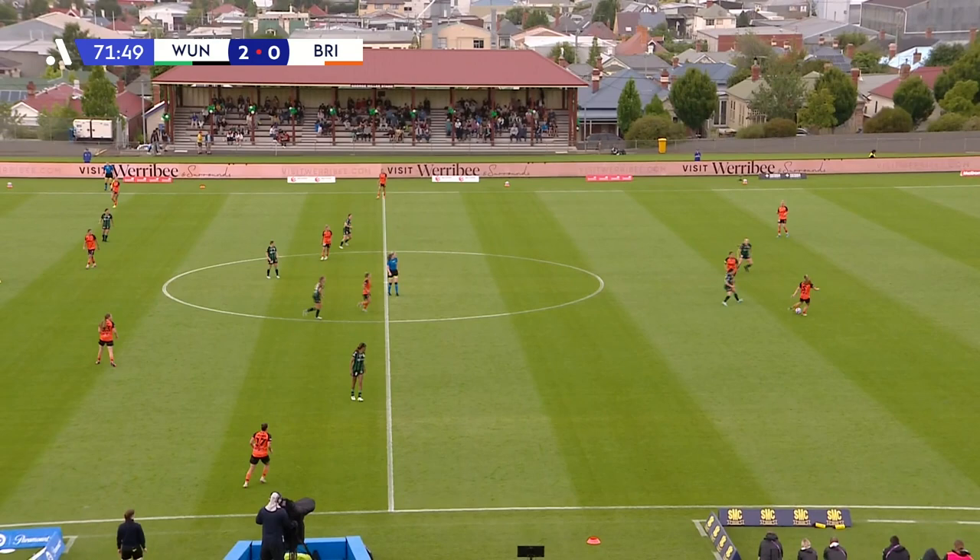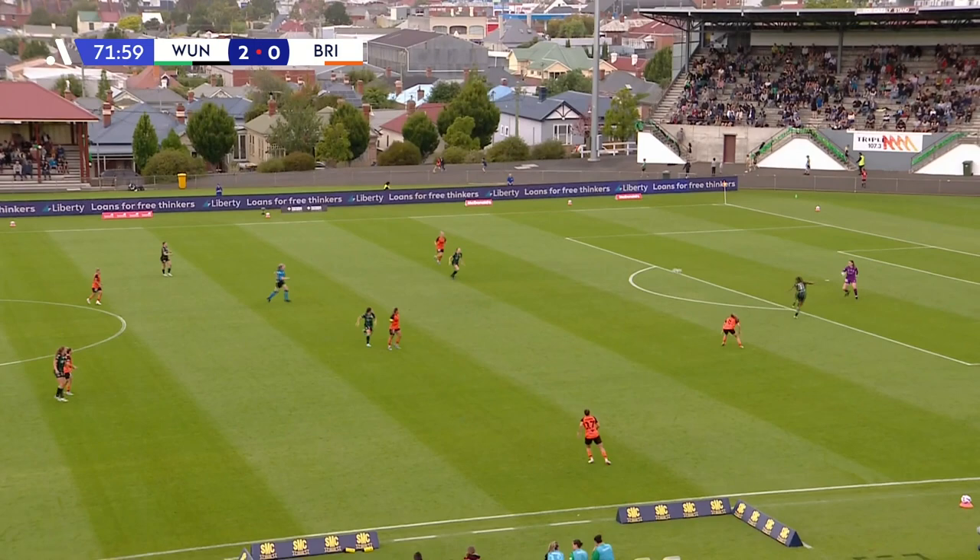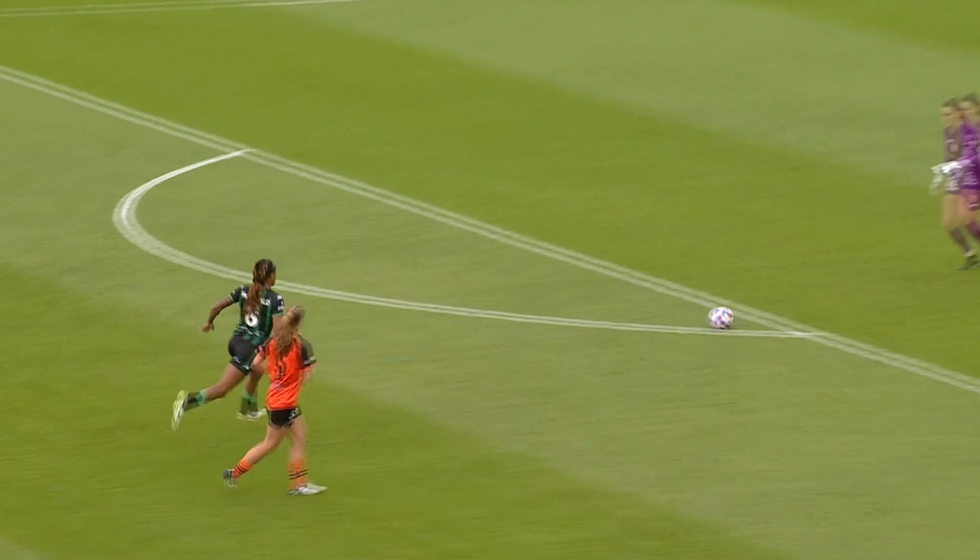You can see this Brisbane Roar side just retreating a little bit with the football, potentially trying to draw Western United out and allow spaces in between the lines for some of their key players to receive and get on the ball. But there's that pressure from Jess McDonald, and Hannah Keane will line this one up, looking for the shot over the head of Hensley Handcuff, with some good pressure continuing.